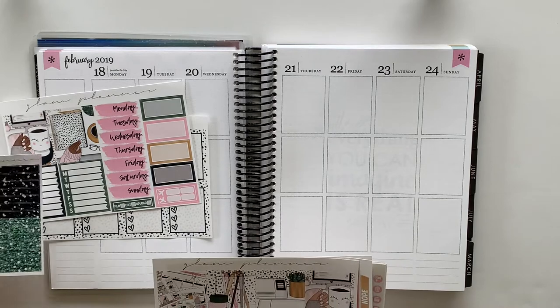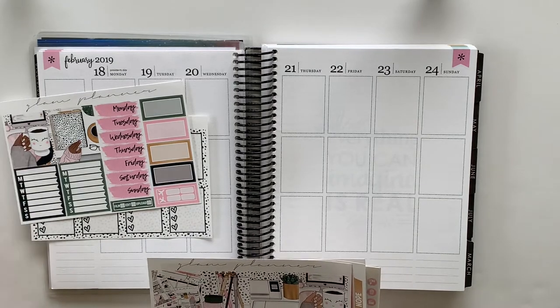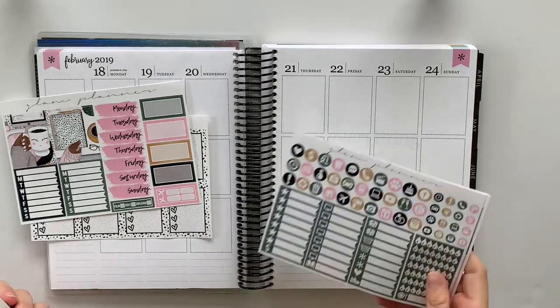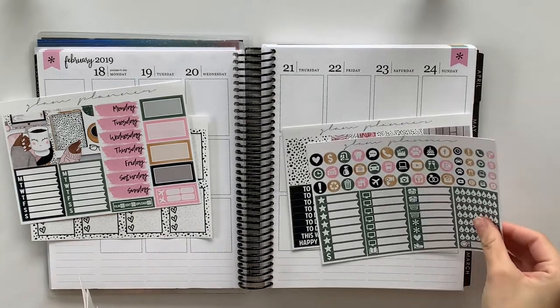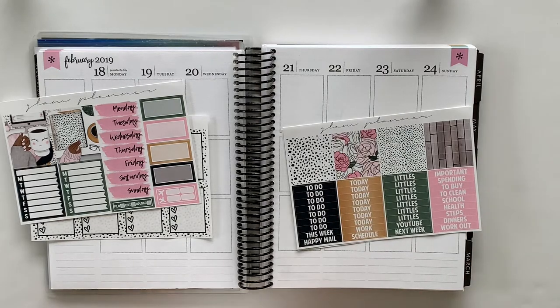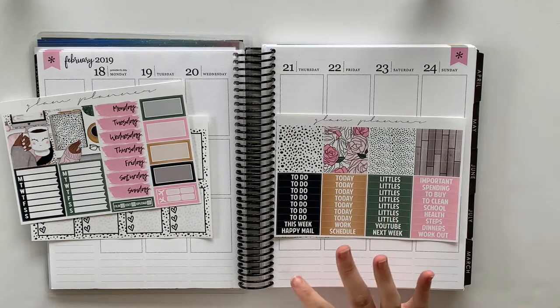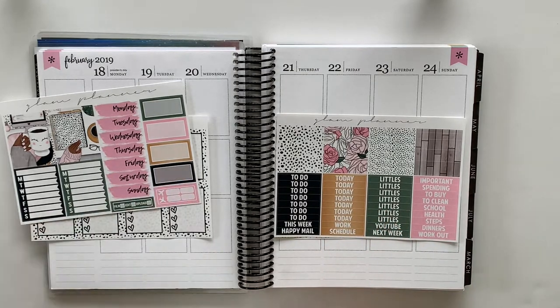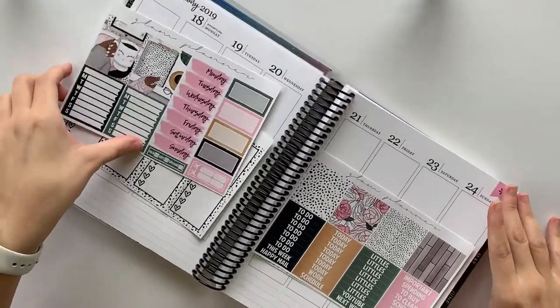I was debating whether to use glitter headers this week, but I think I kind of like the simplicity of the birds without the glitter headers. So I'm not going to be using these this week. I think that's all I need to do for the top, so let's go ahead and get into it.